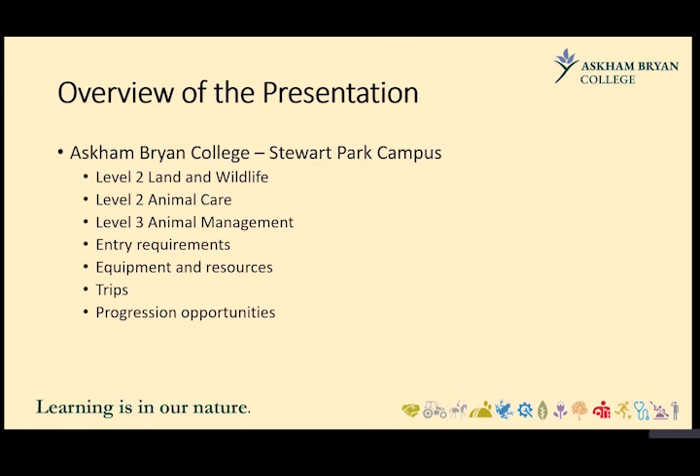So, the overview of this presentation. What we're going to look at is the courses that we run at Stuart Park, the entry requirements, and the equipment and resources that will be needed to apply for this course.